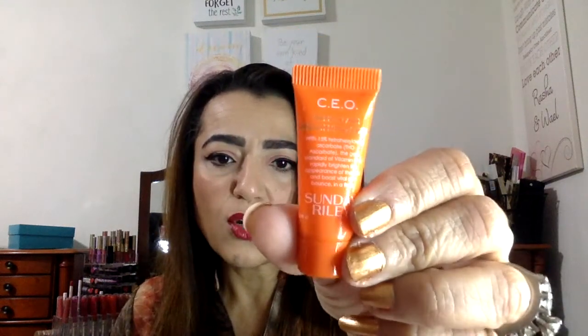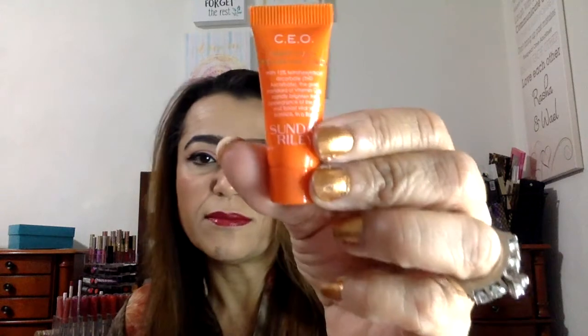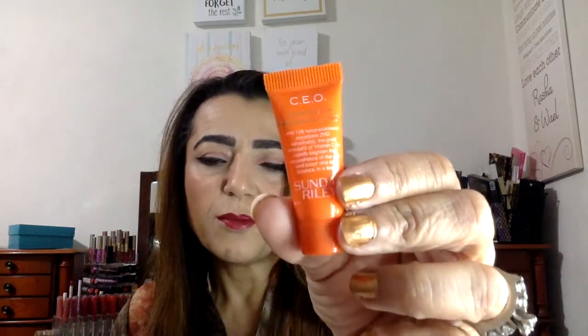Last but not least, a Sunday Riley CEO Rapid Flash Brightening Serum. It's a teeny sample but I'm looking forward to trying it. So that's it for Play: the Sunday Riley sample, Urban Decay prep priming spray, Makeup Forever foundation sample, Sephora cleansing water, Gucci perfume sample, and the IT Cosmetics Bye Bye Under Eye.